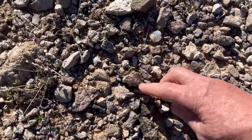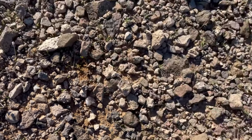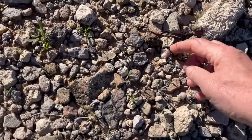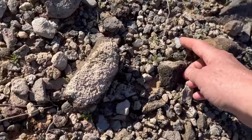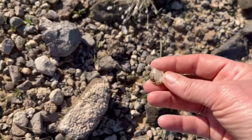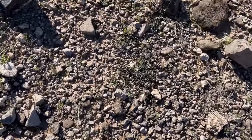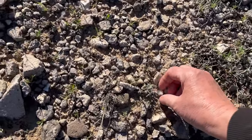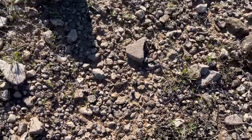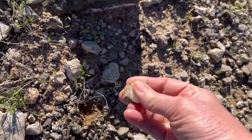See, look at that little piece — another piece, another piece here, another piece here. So really, if you think you might want to come out here and look for some agates at Saddle Mountain, literally I haven't even got to the mountain yet and look at all these pieces.